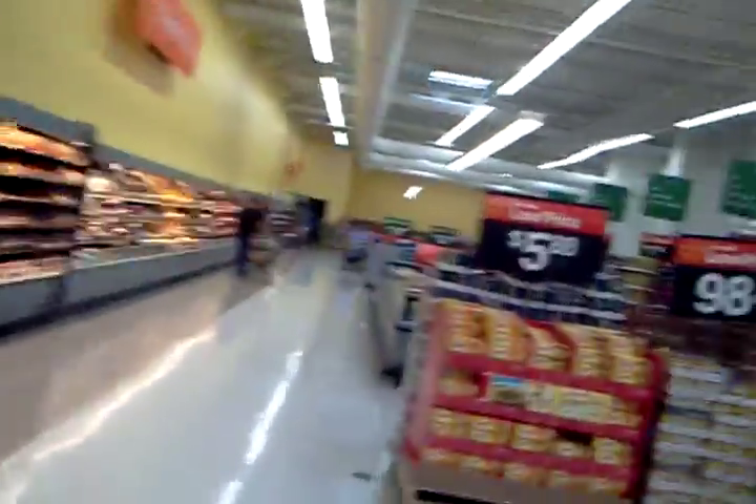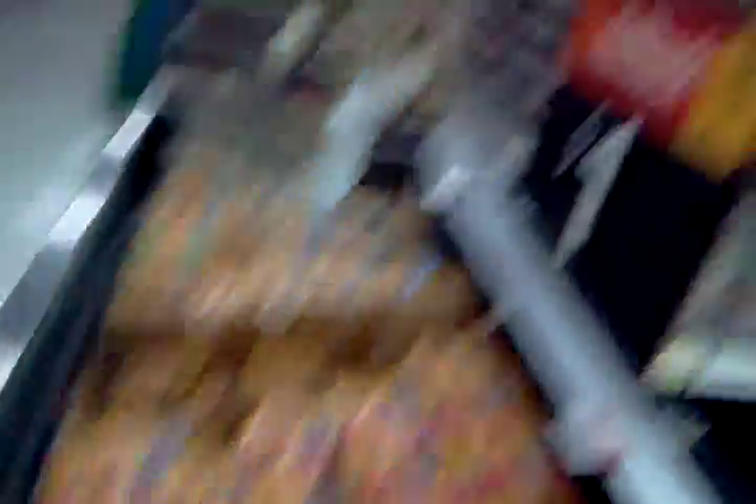Nice store, ain't it? Lunchables for a dollar — was $1.78. Beer over there.